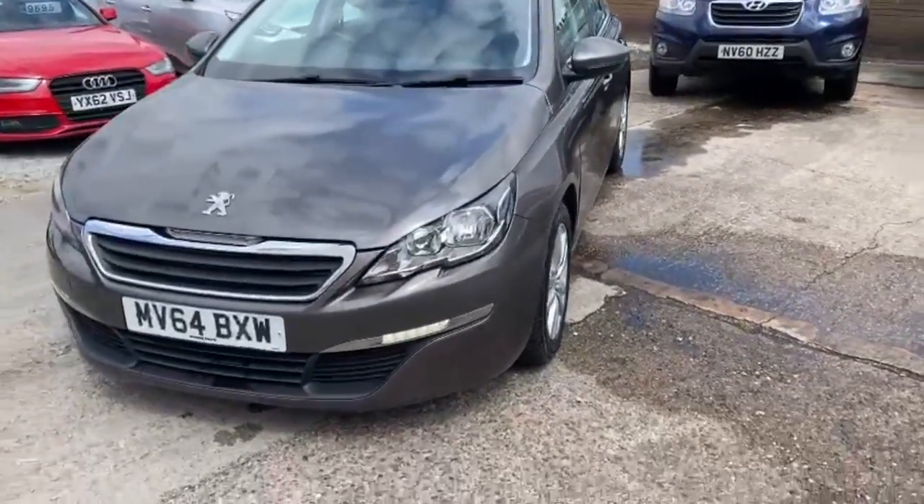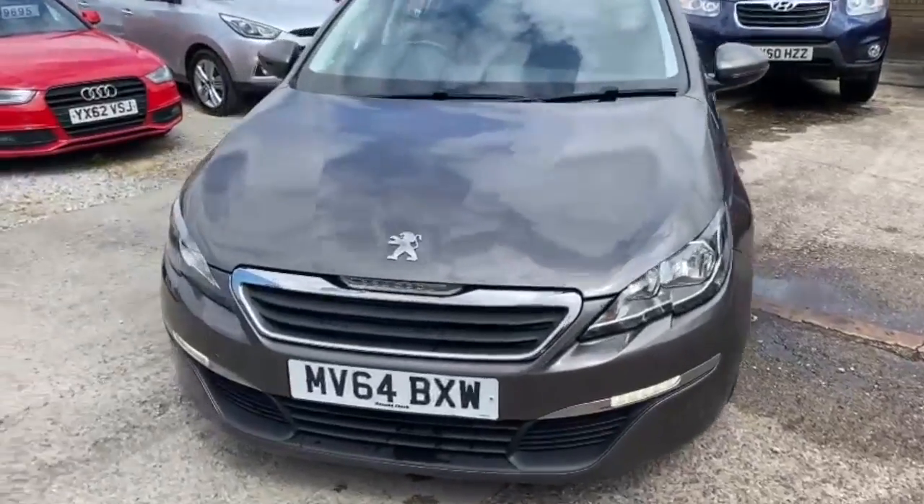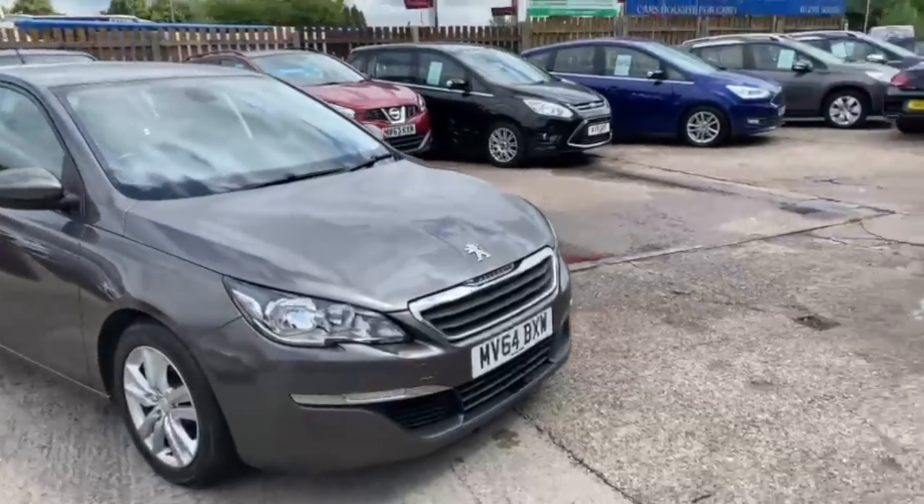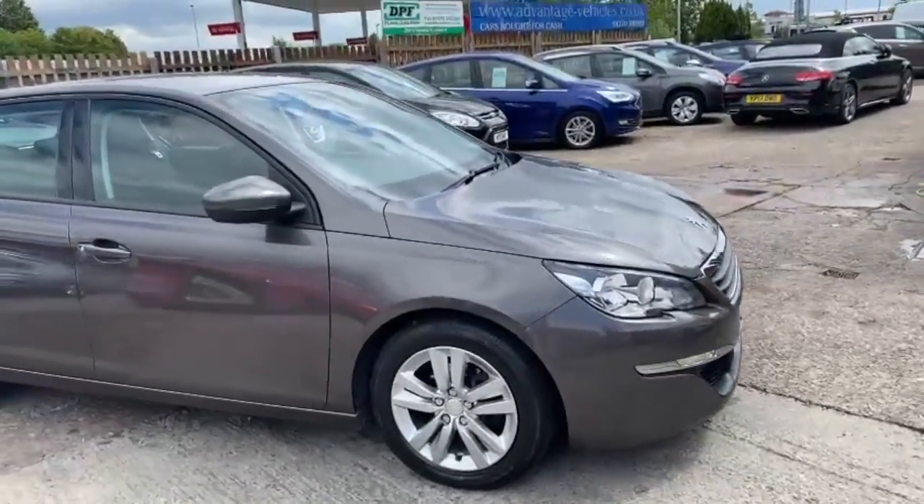Good afternoon everybody, welcome to Advantage Vehicles. Just going to walk and talk you around this new 64 plate Peugeot 308 with 49,981 miles on the clock.